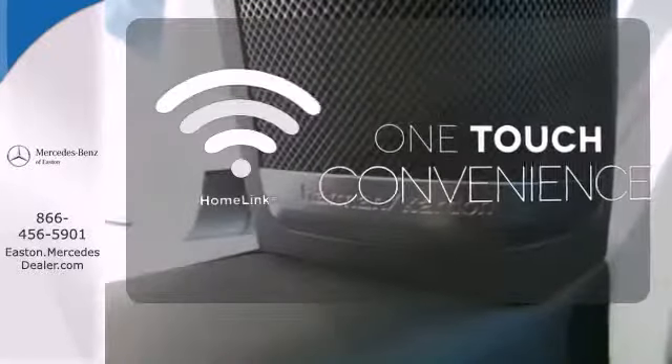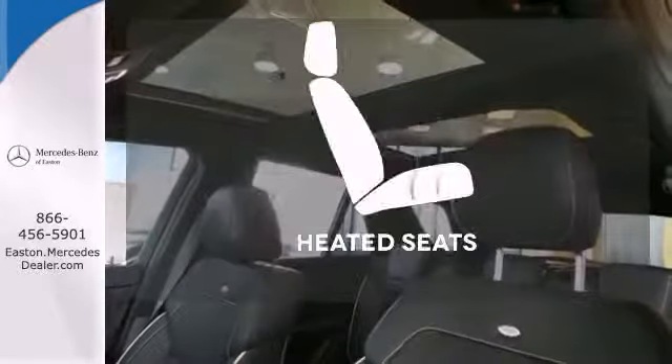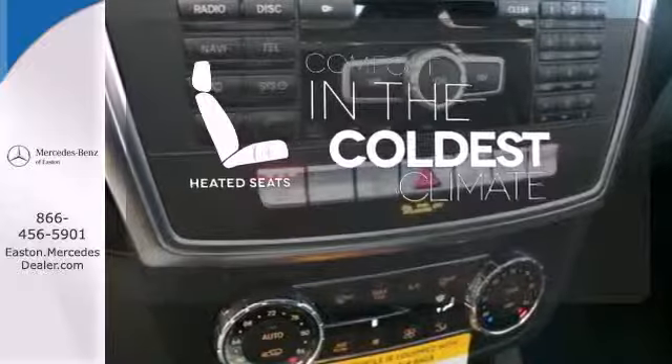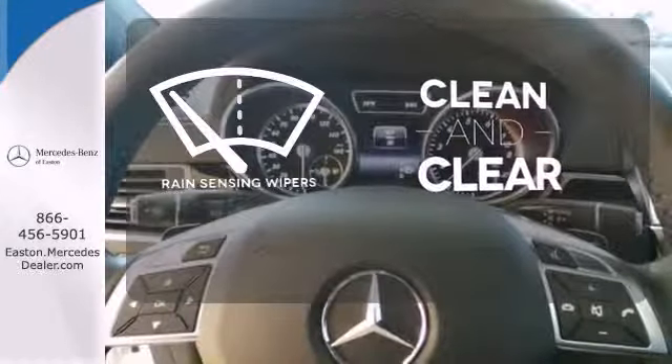With Homelink, one touch makes your arrival as welcoming as if you'd never left. The heated seats keep you comfortable no matter how cold it is. Rain-sensing wipers maintain a clean and clear view of the road ahead.